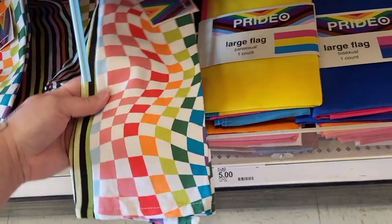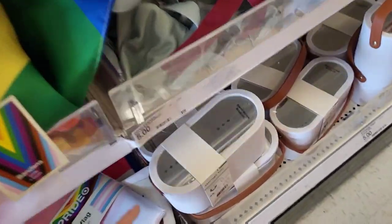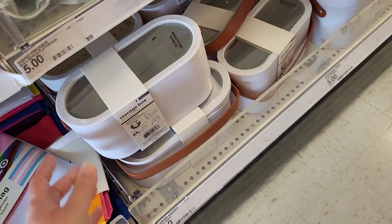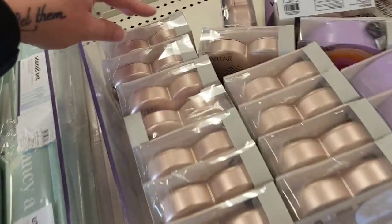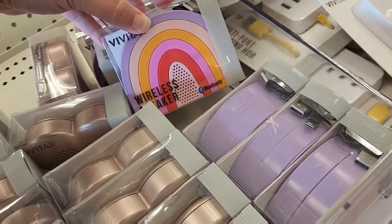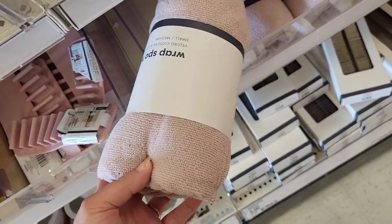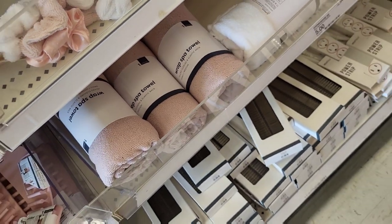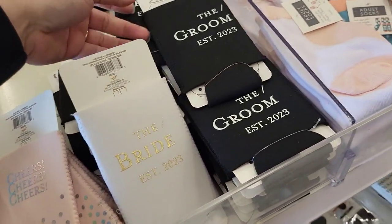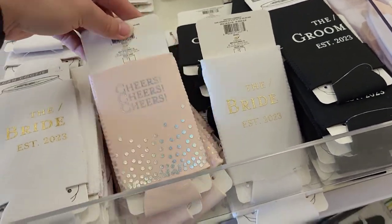Here's the things I was telling y'all about — these storage boxes. Let me tell you something, I love this thing. I got one of these last time I was here and I absolutely love it. They're five bucks. Little wireless speakers here — we got a little heart and then we have a little rainbow, these are five. Wrap spa towels — you get one of these, they are five, and they have them in the white as well. And then we have little cozies: the bride, the groom, and then we have cheers. These are a dollar.